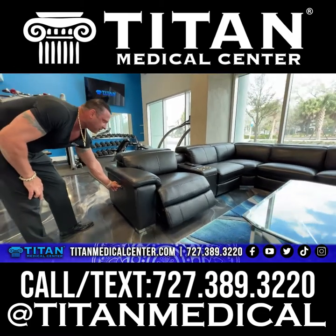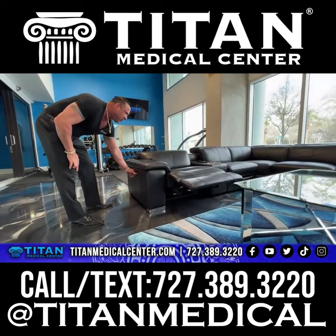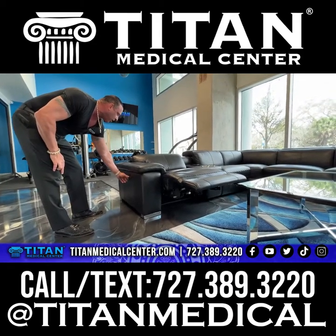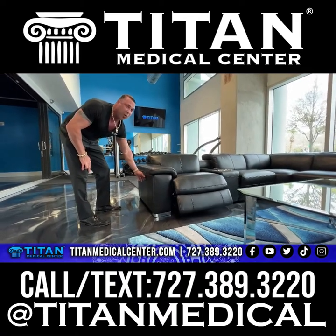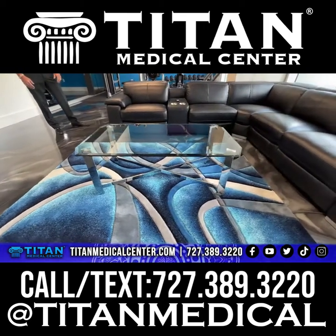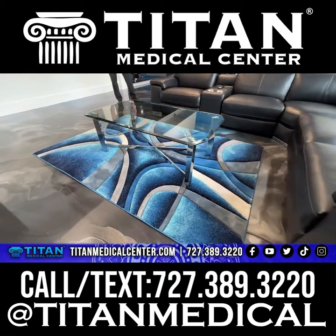If I ever do use it, or more likely my guests will use it way more than I ever will. The blue rug I thought matched perfectly with the epoxy on the floor, along with the blue tints — the blue and white theme we have in here.